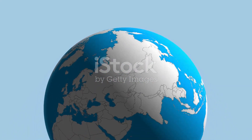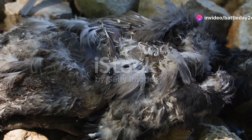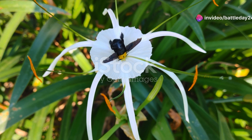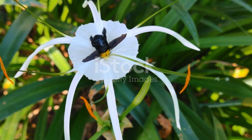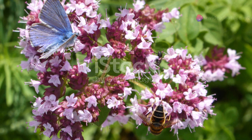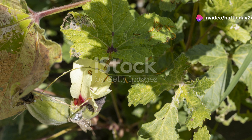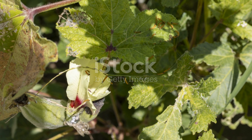So next time you're in Libya, take a moment to appreciate these tiny creatures. They might be small, but their impact is immense. From the resilient desert beetles to the elegant butterflies, from the industrious ants to the crucial bees and fierce predators — each insect plays a part in the intricate web of life. They are the unsung heroes of our ecosystem, proving that even the smallest beings can make a big difference.